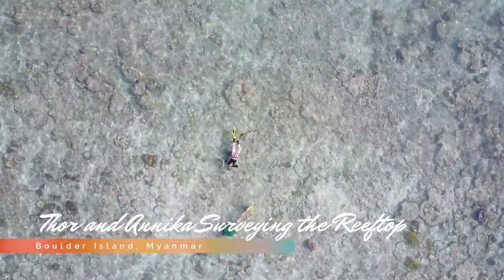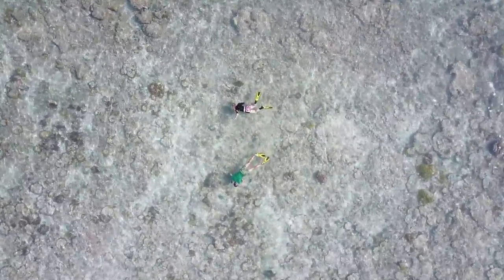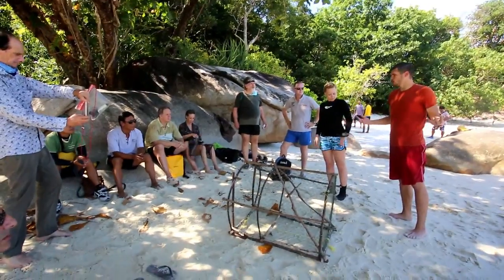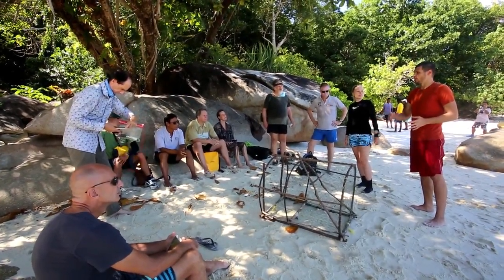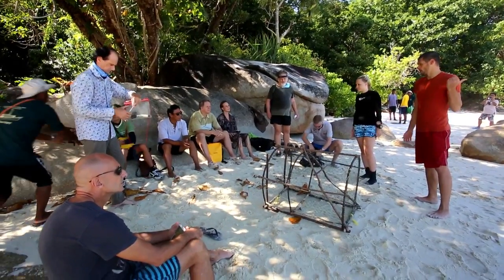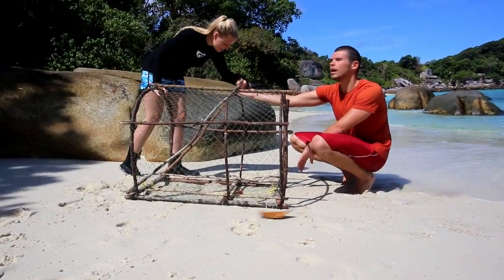After we surveyed the area, we wanted to put together our own little restoration project with what we had available on the island. We had found these washed-up fish traps — bamboo and net traps that local fishermen make and set for fish to swim in and get caught. Every once in a while, one of these would wash up on the island. So we figured we'd take something that was garbage and had been used to trap and kill fish, and repurpose it as an artificial reef structure. We found a nice sand patch in Moken Bay on the north side suitable for making these reef structures.